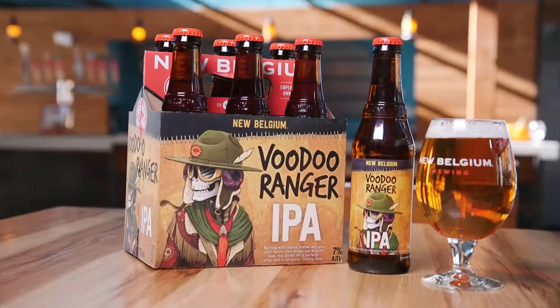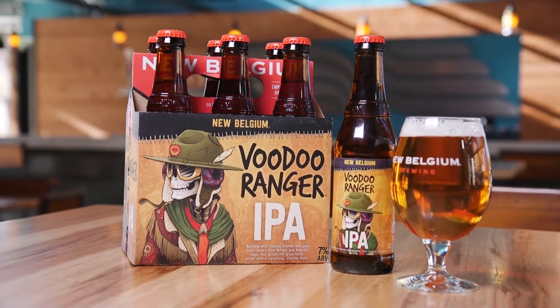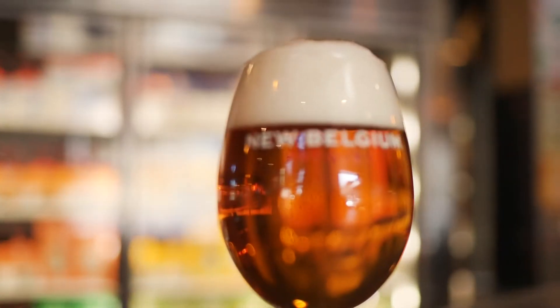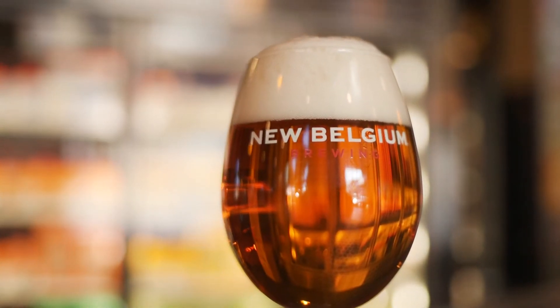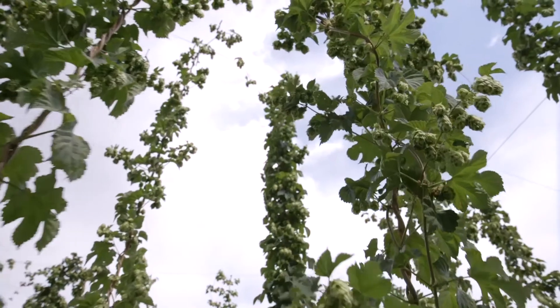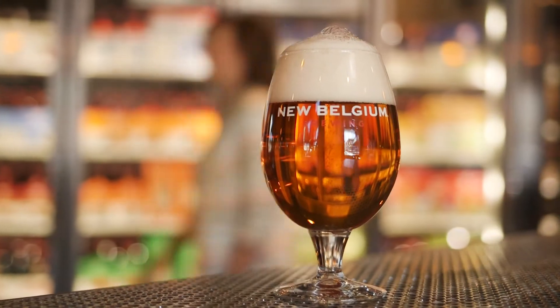Voodoo Ranger IPA is an American IPA by style. The American IPA is more flavorful than its predecessor, the English IPA. The colors can range anywhere from a very pale straw color all the way down to a deep reddish hue. Hops are typically American in origin with a big herbal and citrus character, and bitterness is typically high within these beers as well.